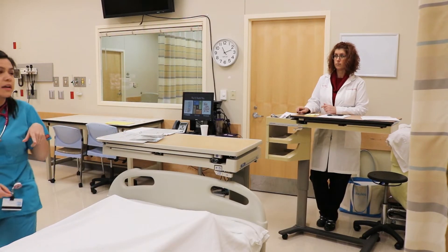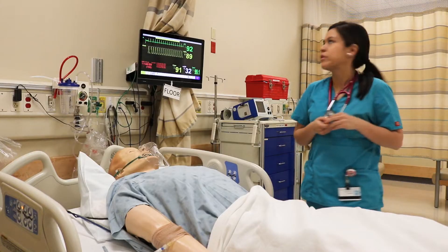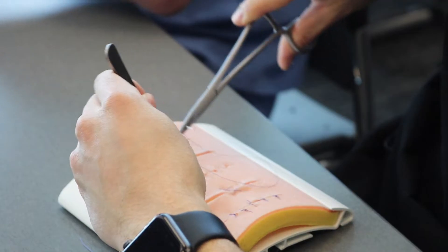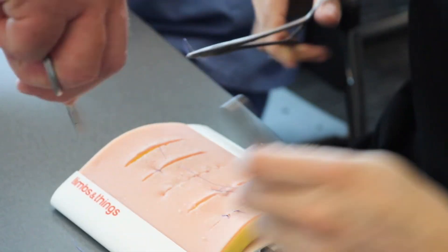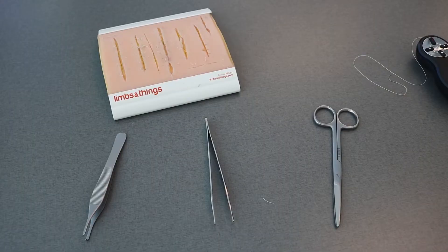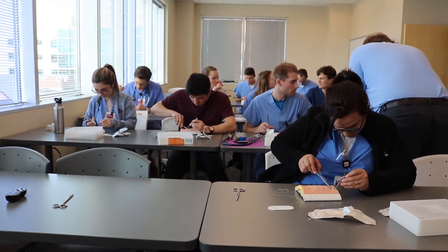This is an all-day orientation where we go through several different activities. We do a simulation event allowing students to have their first experience caring for a patient in an acute scenario from beginning to end. We also do some suture practice activities focusing on instrument handling and proper basic suturing techniques, and new to the clerkship this year is some instruction on ultrasound use.